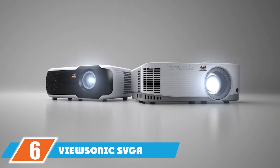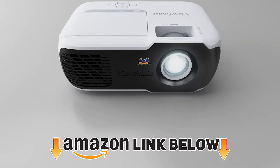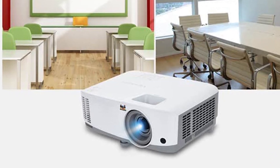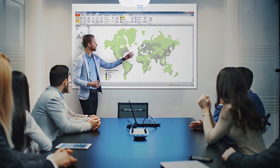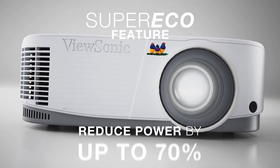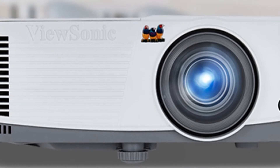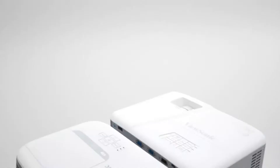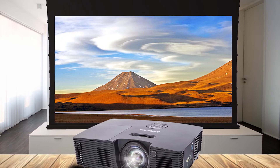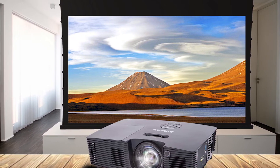The number six position is the ViewSonic SVGA Outdoor Projector. If you are looking for the best cheap outdoor projector equipped with premium features, look no further. This advanced projector is packed with many productive features — it has 3,800 lumens brightness with 1080p resolution giving exotic picture quality. The ultra-long lamp life of 15,000 hours means it goes a long time before needing maintenance, and it's easy to set up. You can connect it to monitors, PCs, mobile phones, or any other device through HDMI, VGA, and other connectivity options.